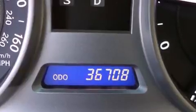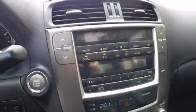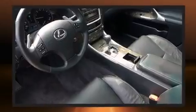A wealth of standard features means that you no longer have to sacrifice, like all-wheel drive, a power seat, an automatic dimming rearview mirror, heated seats, and leather upholstery.